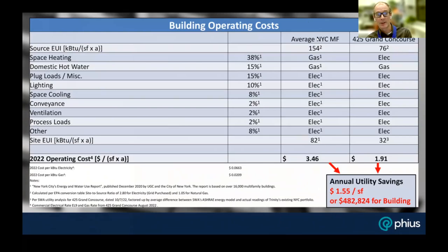Christoph looked at average utility costs for a typical New York City building versus what Grand Concourse is anticipated to achieve with the energy model — hedging a bit for realistic over-usage. Between the baseline utility cost per square foot and the passive house anticipated cost, he's seeing a delta of $1.55 per square foot — about $480,000 a year in operating cost savings, reducing utility costs by almost half a million dollars annually.